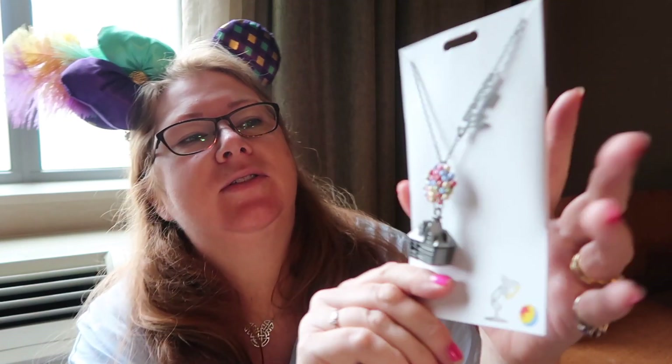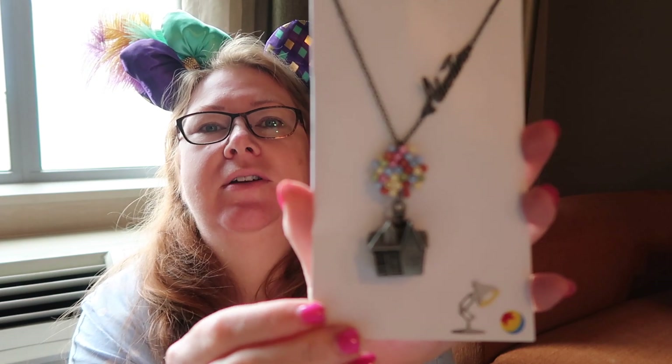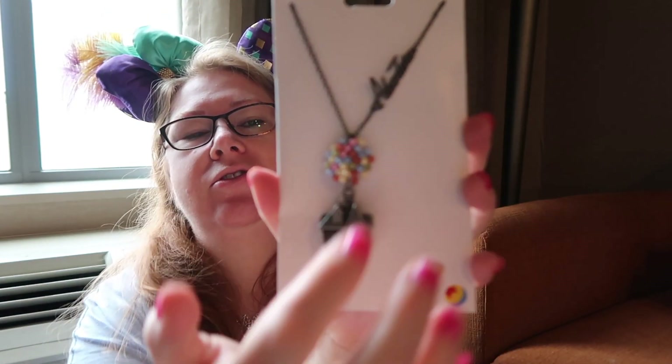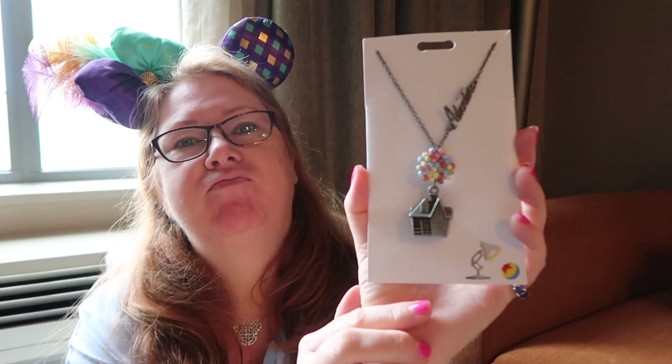Kevin had been looking for a badge and only just saw that one yesterday. I wasn't sure about this but I decided I was going to get it because I thought I'd regret it if I didn't — the little Up house with the balloons and it says 'Adventure' on it. It's kind of a long necklace. We came across a really good shop on Pixar Pier and I had a lot of Up stuff to see.